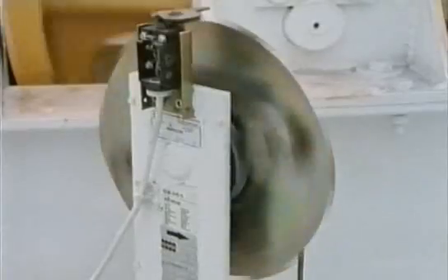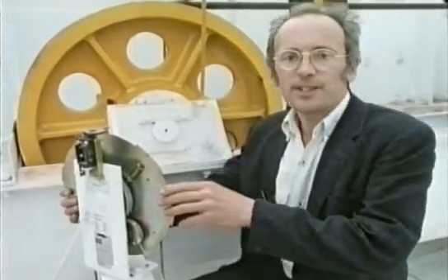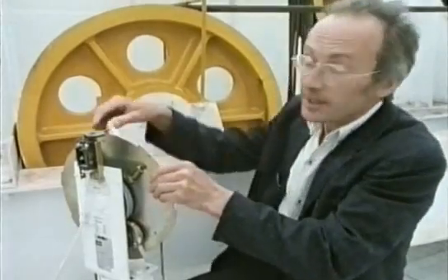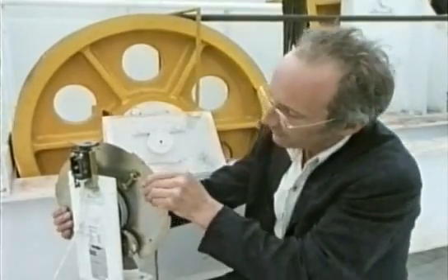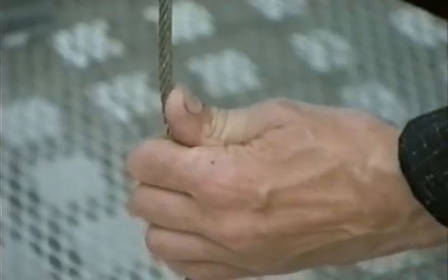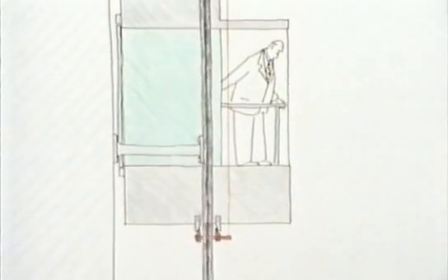Even if all the ropes did break, there's yet another safety device called the Governor. If this rotates just 10% too fast, a disc starts to come out and catches a switch, turning off all the electrics. If it goes slightly faster still, the whole disc locks up completely, pulling in wedges under the car and jamming it against the guide rails — the modern equivalent of Otis's original safety device.